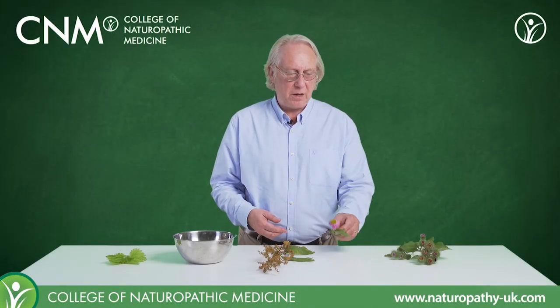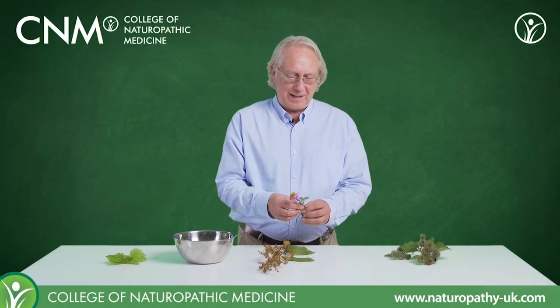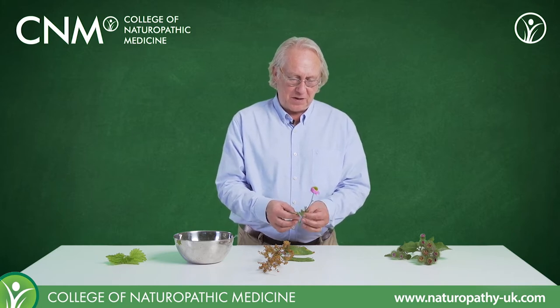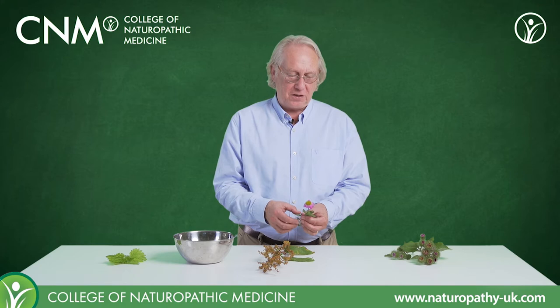Next up is the Echinacea. We've got a very small Echinacea here. It's the only one I can find this morning, and it's a little bit past it, but nonetheless we can see the major features that we want to.